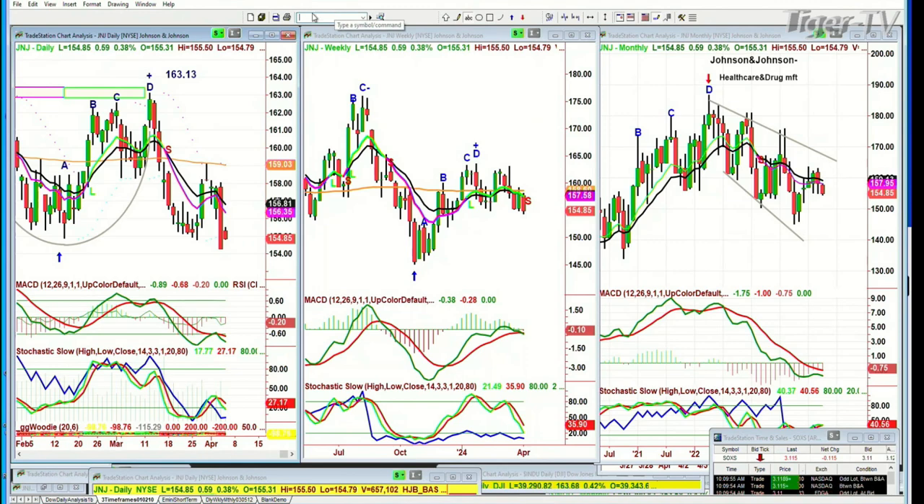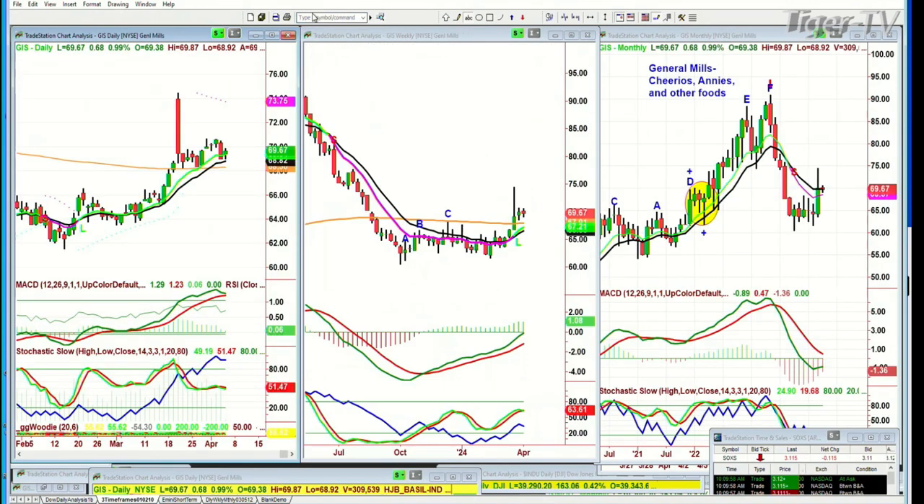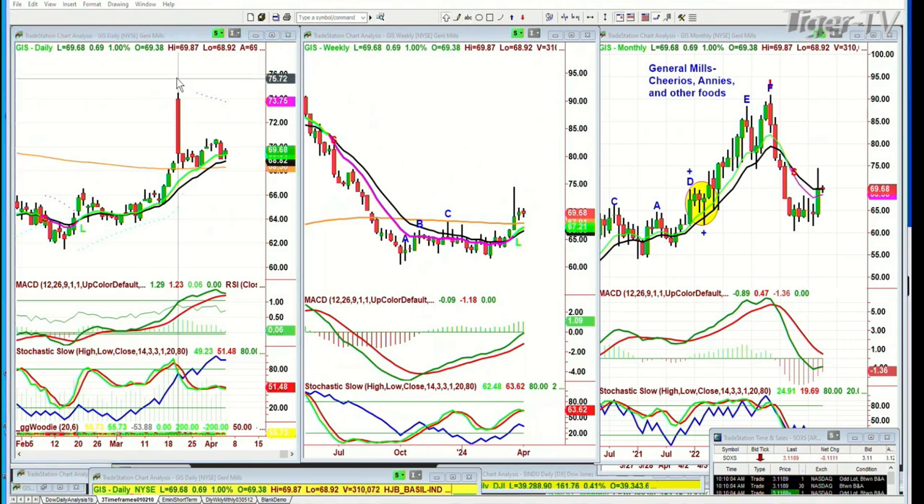What about General Mills, GIS? There was a huge spike — must have been earnings or some report. It spiked from the 68s, next thing goes to 74.45, opens at 73.96, goes to 74.45, closes down to the 69 level. Now it's just kind of filling in that space. That's where the weakness is. When you go to the commodity index, DBA, it's made a peak E — I think it's having a digestive phase.